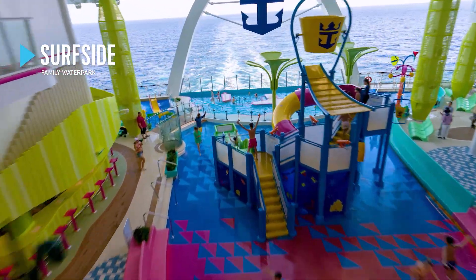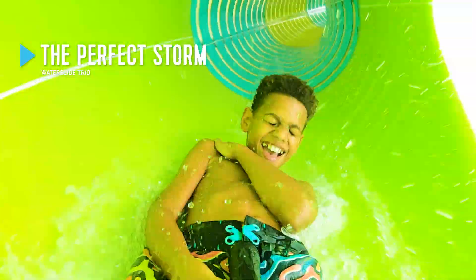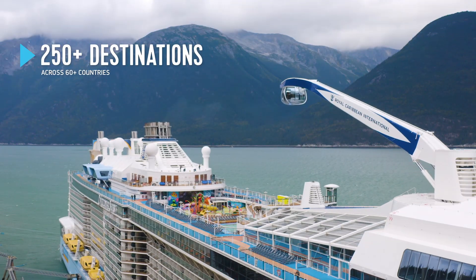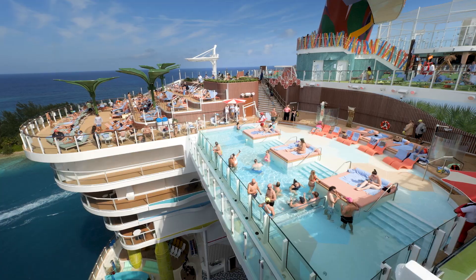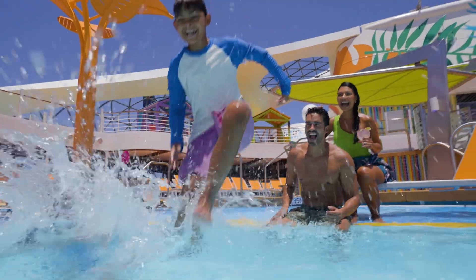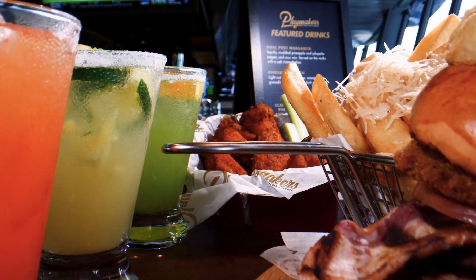Royal Caribbean is known for unforgettable vacations, with a fleet of innovative ships sailing to some of the most breathtaking destinations across the globe. From iconic thrills to unrivaled ways to chill, every adventure is packed with adrenaline, relaxation and memory-making for the whole family. These ships deliver a variety of ways to dine and drink,